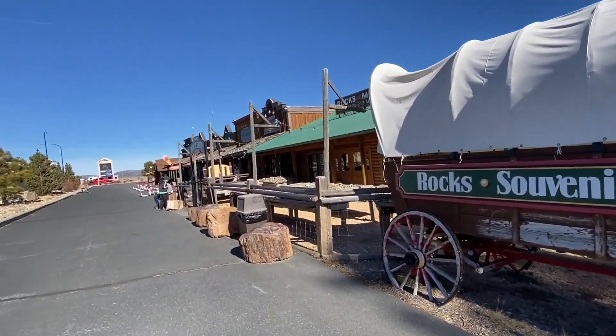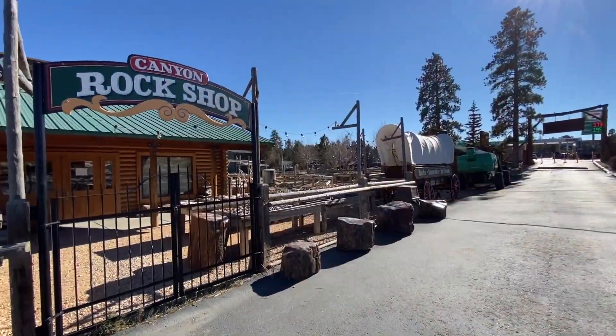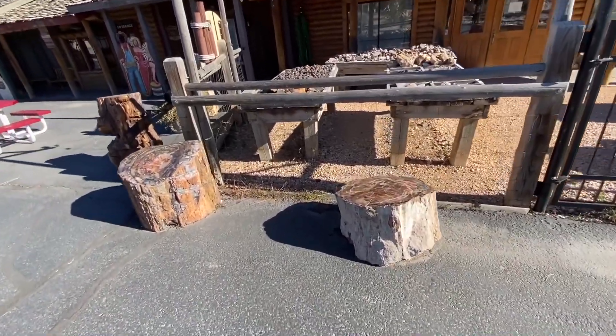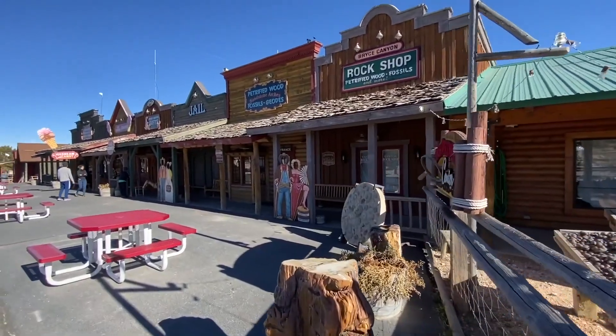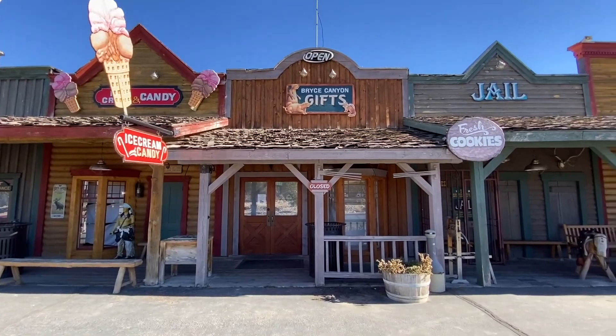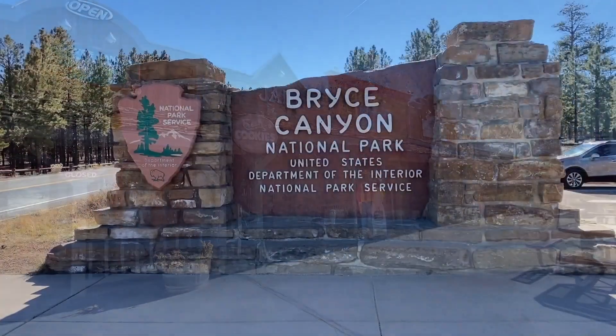I hope you enjoyed our video about Bryce Canyon. If you want to help us out, please subscribe to our channel, leave us a comment, and let us know if you liked our video. I will see you guys on our next trip — thank you so much for watching Travel Time, please subscribe.